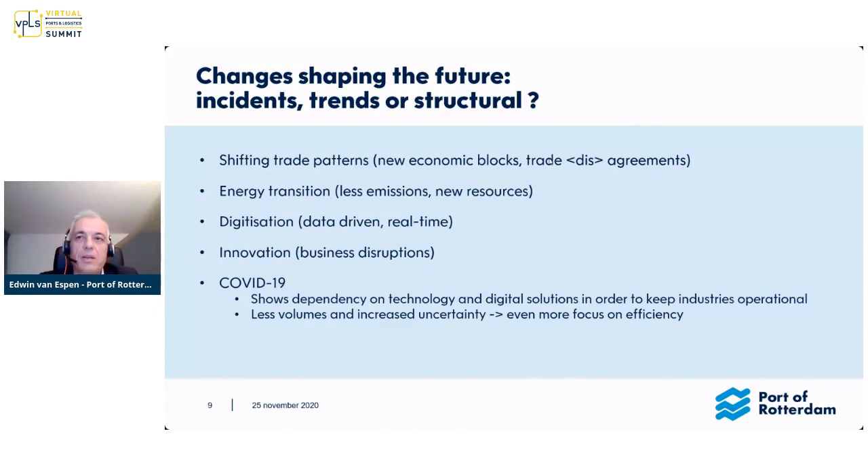COVID-19 has shown us in Oman, Brazil, and the Netherlands how dependent we are on technology, and how it can help us — especially digitally — to keep our industry running. Another side effect of this crisis is an increased level of uncertainty. Ports have to be even more efficient than they usually looked at, because budgets are going down and performance has to go up.